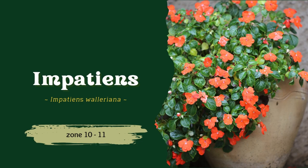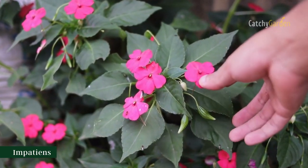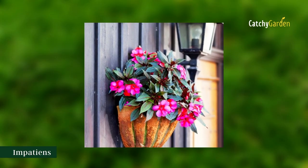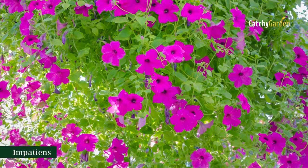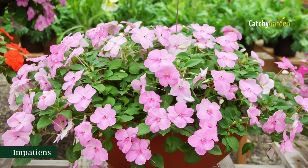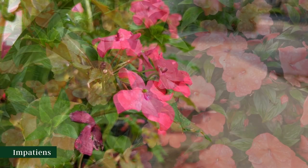Number 3: Impatiens. Flowers come in a wide variety of hues, including pink, purple, lilac, red, orange, rose, white, and bicolors, while the plants themselves are small and compact with glossy green foliage. They maintain a dazzling and continuous display of blooming from June all the way up to the first frost. These thrive in humus-rich, continuously moist soil and can withstand temperatures between Zone 10 and 11. By removing stems and leaves from immature plants, you can stimulate them to grow bushier and produce more flowers.